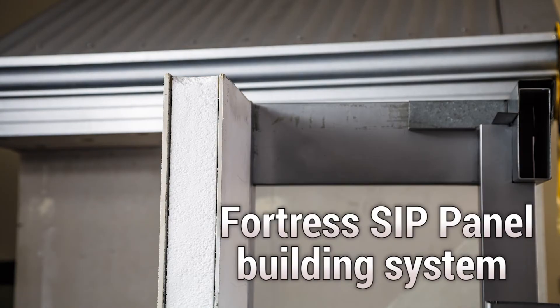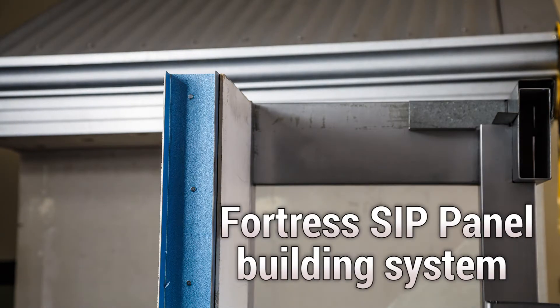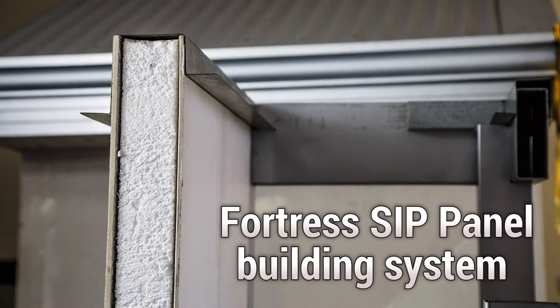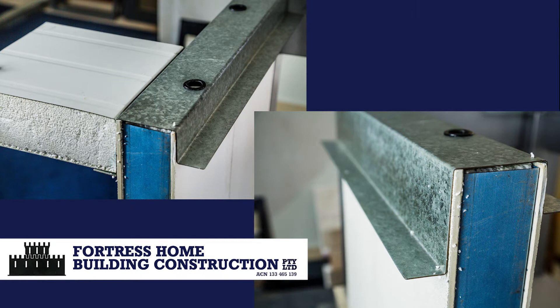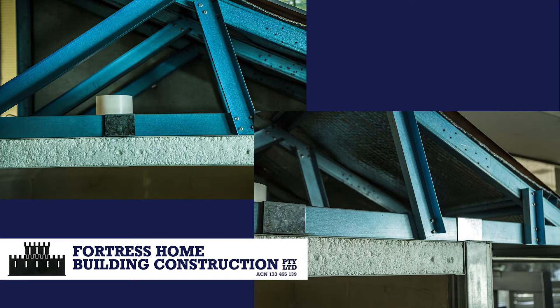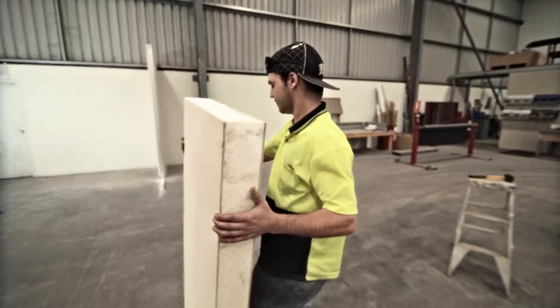Our Fortress sieve panel building system comprises Fortress panels with a core of expanded polystyrene foam that is structurally bonded to efficient insulation board. Combined with a concealed structural steel frame, it produces an extremely strong, energy efficient and lightweight building product.